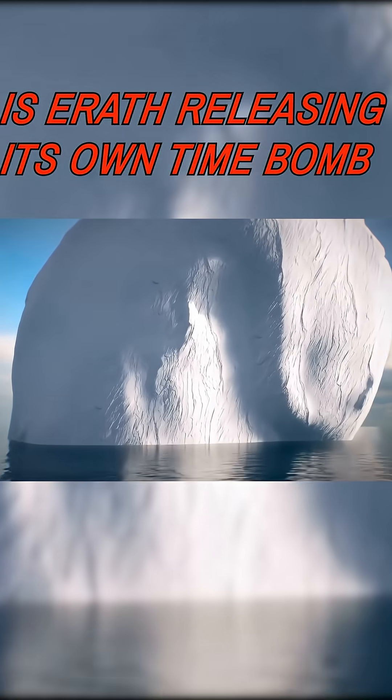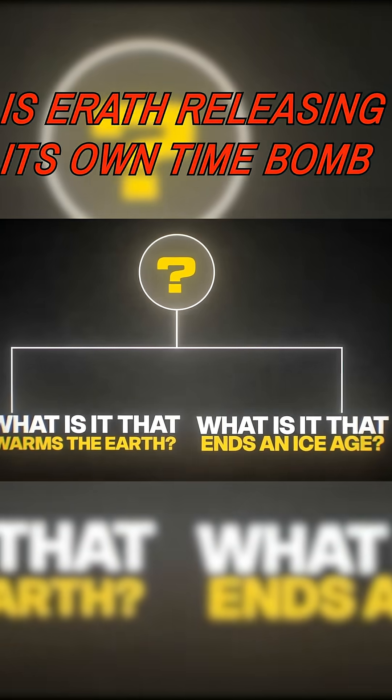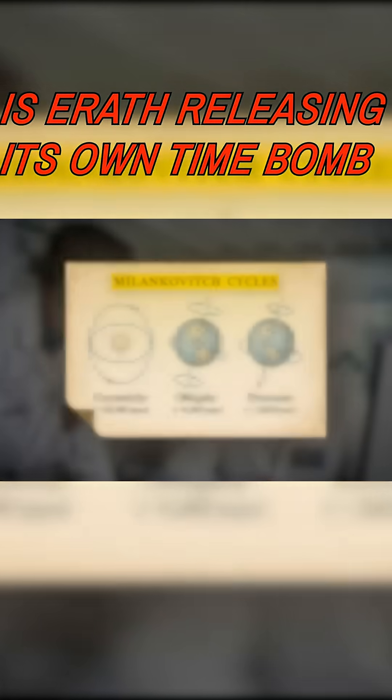An ice age is only truly over when all the ice at the poles is gone. So what exactly warms the planet enough to melt that ice? Scientists discovered three great cycles, together called the Milankovitch cycles.